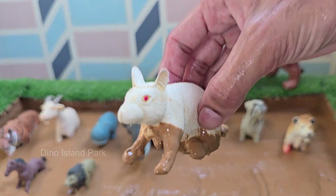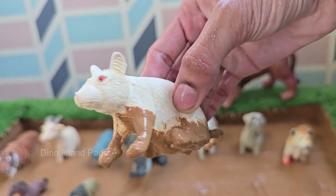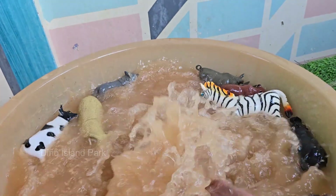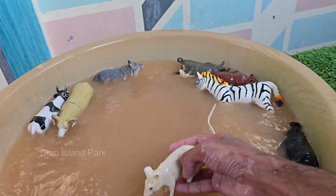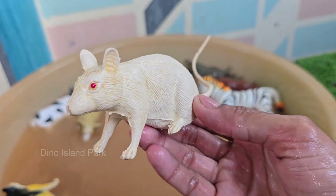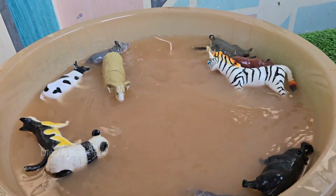Hamsters are small mammals that belong to the rodent family, just like mice and squirrels. That's why your hamster might be running on its wheel when everyone else is asleep. Hamsters' teeth never stop growing, so they need to chew on wood, cardboard, or special chew toys to keep them short.